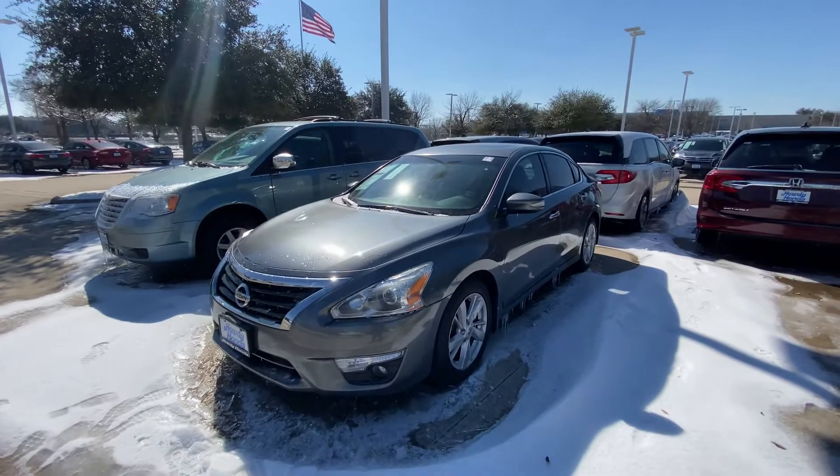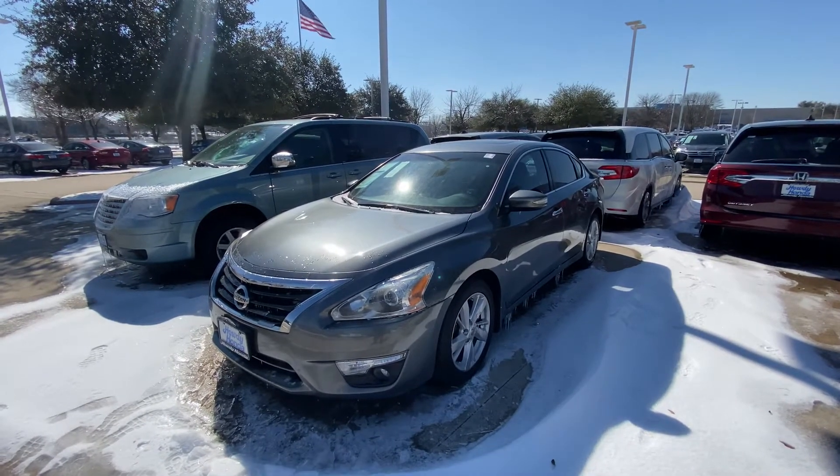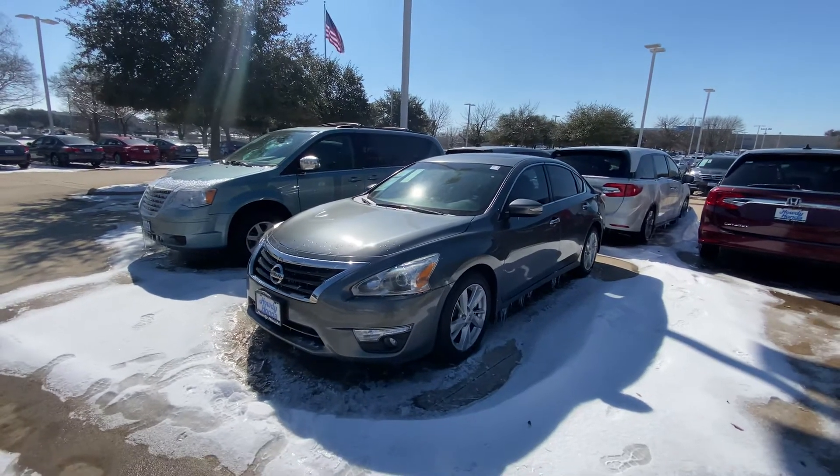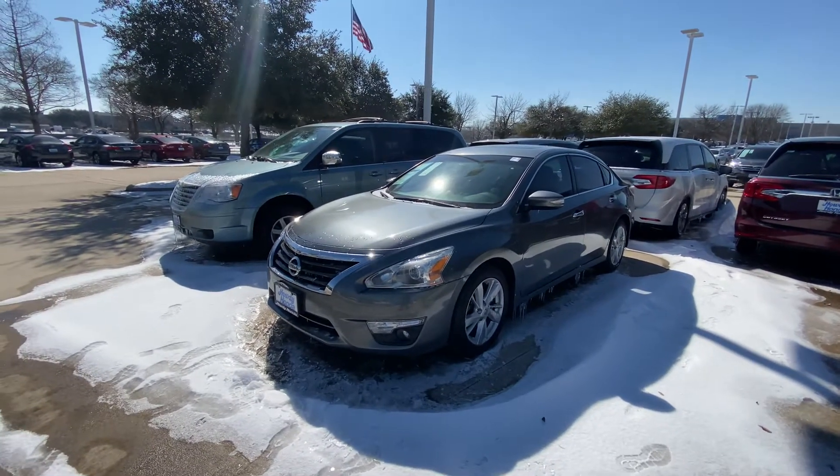Please let me know what's going to be the best time for you to stop by and take a look at it — I would be more than happy to help you. Once again, this is Jake from HowdyHonda. Thank you and have a great day, bye bye.